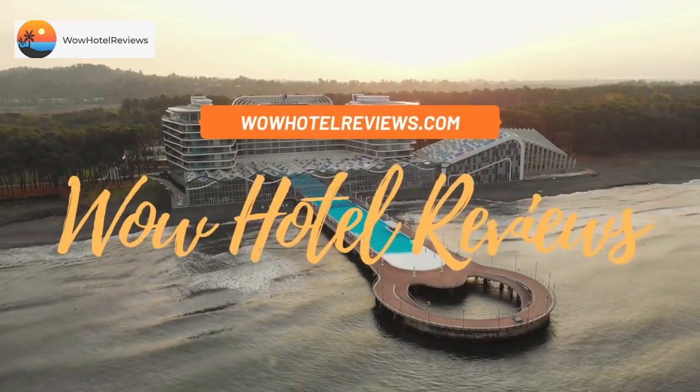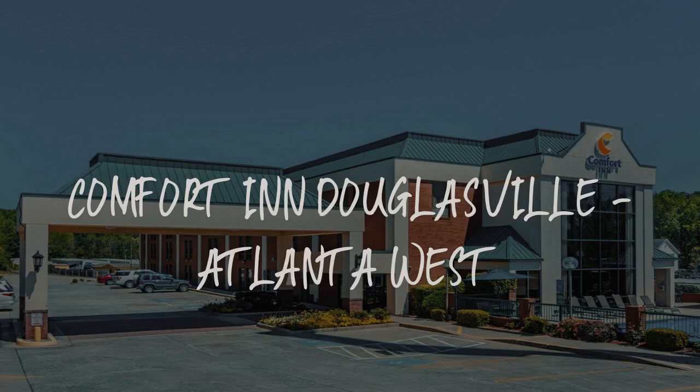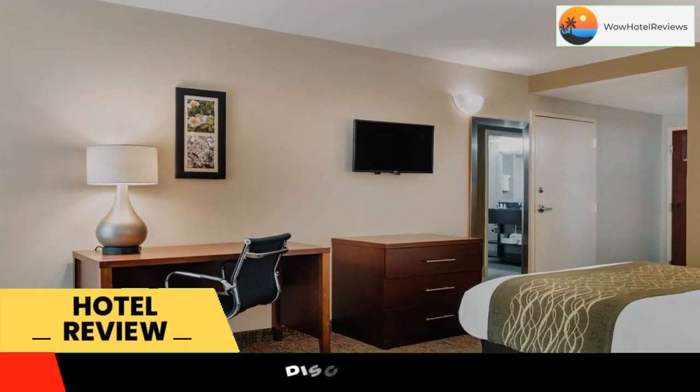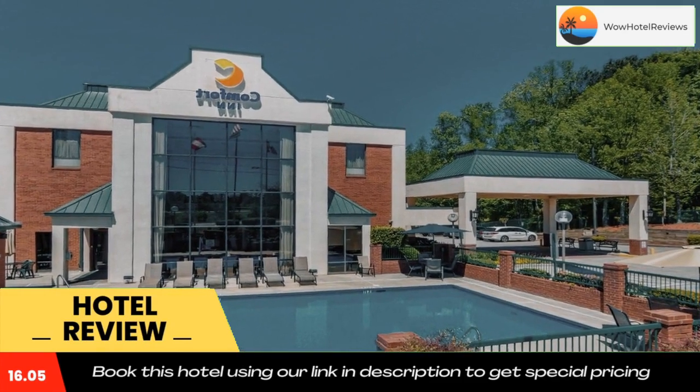Hello guys, welcome to Wow Hotel Reviews. Today I am reviewing Comfort Inn Douglasville Atlanta West. It's a four-star hotel. Please use our Booking.com link in the description to book the hotel and get good pricing.